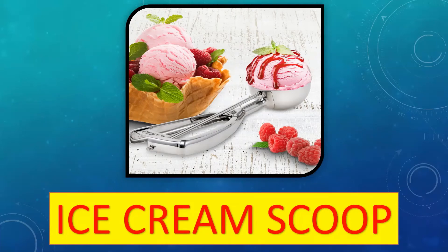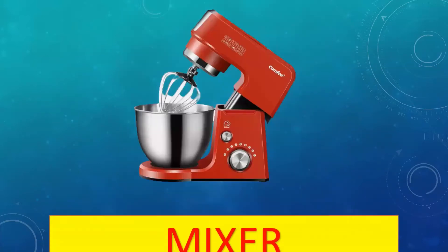This is an ice cream scoop. It is a kitchen utensil that is made to form ice cream into a slightly round or well-rounded ball shape.